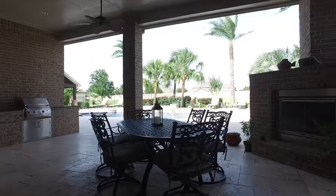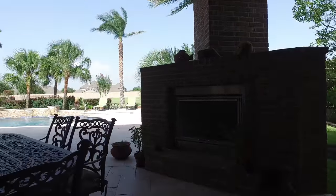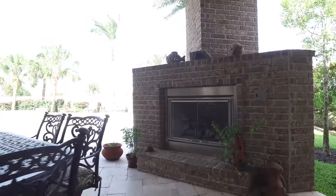The space continues to impress in the backyard. This home could be yours. Please contact the listing agent for more information.